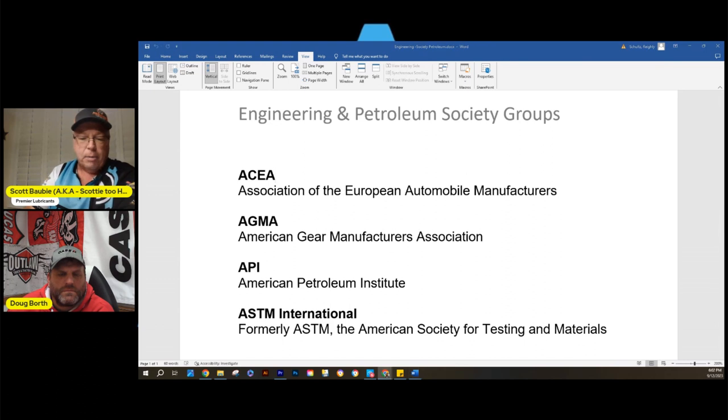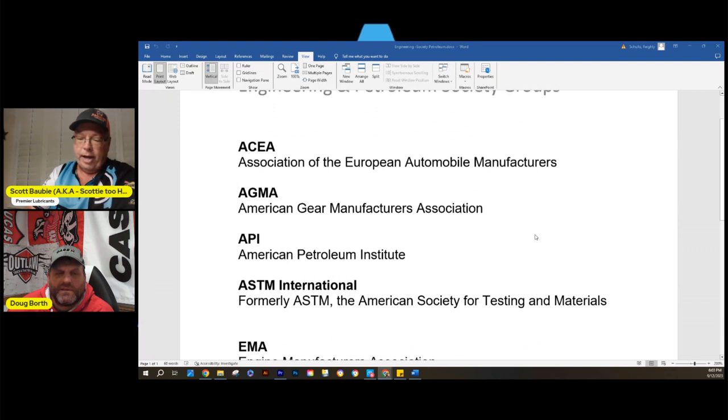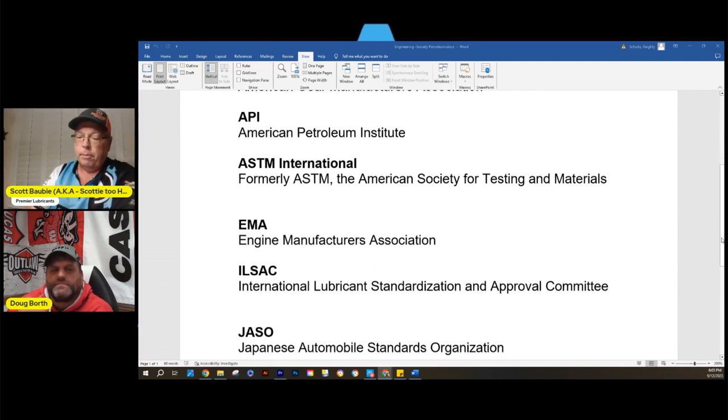AGMA — the American Gear Manufacturing Association — is familiar to most; you'll see AGMA gear ratings on any viscosity chart. API, the American Petroleum Institute, is the most widely recognized. ASTM International is a test engineering group — the American Society for Testing and Materials — and you'll see their test measures used in the diesel world, for example by John Deere. EMA is the Engine Manufacturer Association.